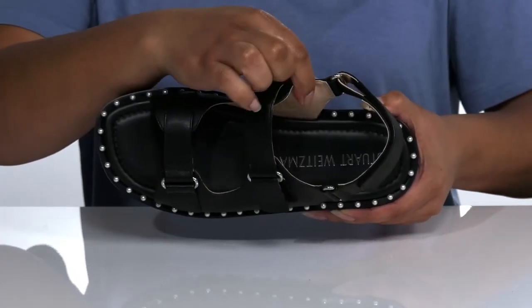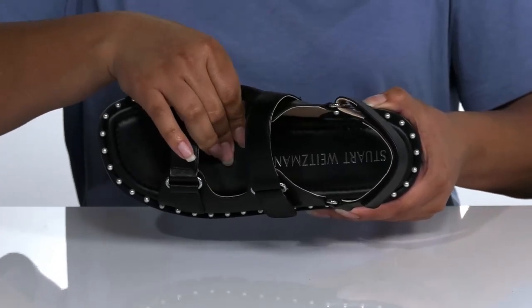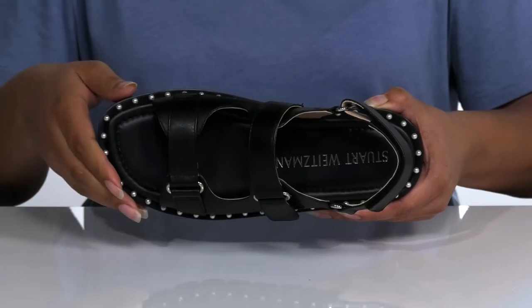Inside there is a leather lining with a cushioned footbed for comfort, and the Stuart Weitzman logo is printed at the heel.